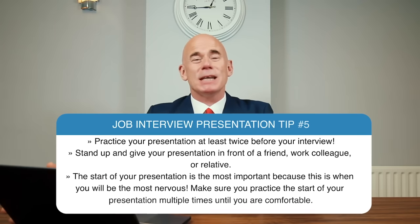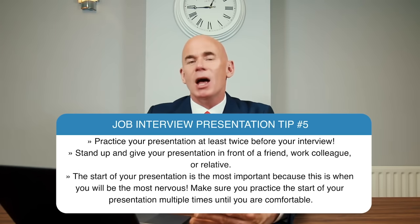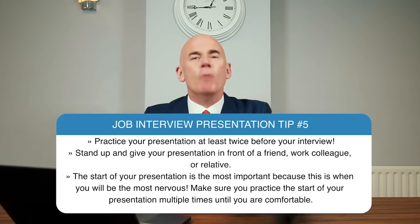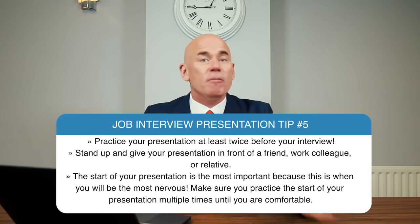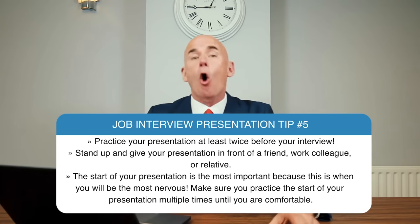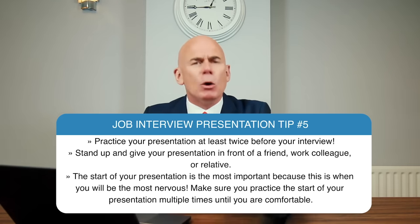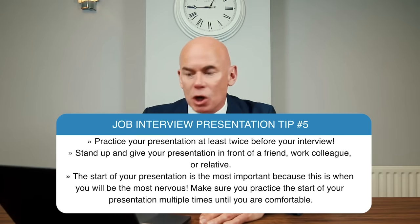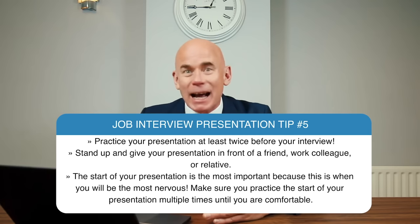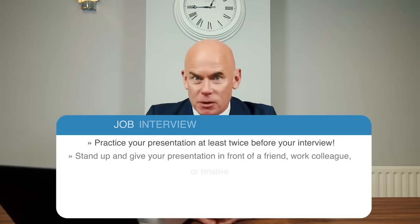Job interview presentation tip number five: practice your presentation at least twice before your interview. Stand up and give your presentation in front of a friend, a work colleague, or a relative. The start of your presentation is the most important because this is when you will be the most nervous, so make sure you practice the start multiple times until you are comfortable.